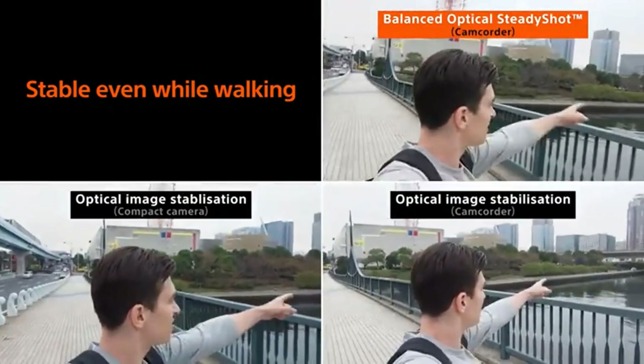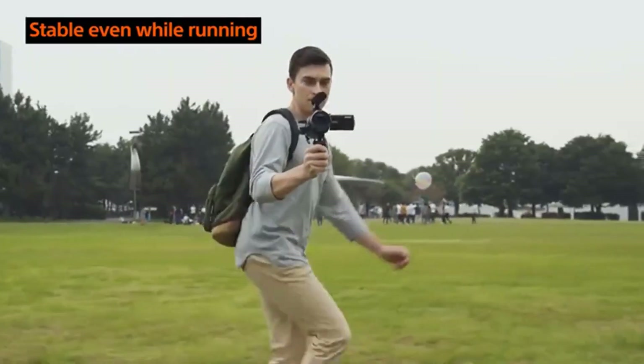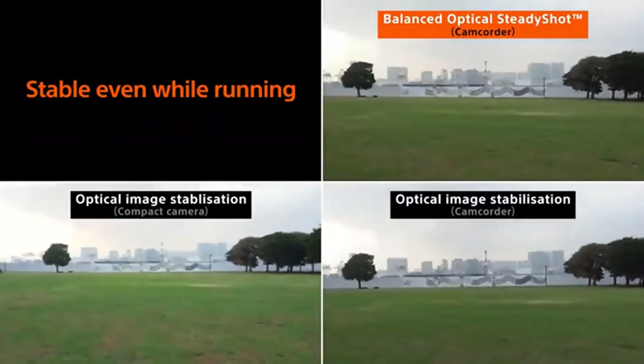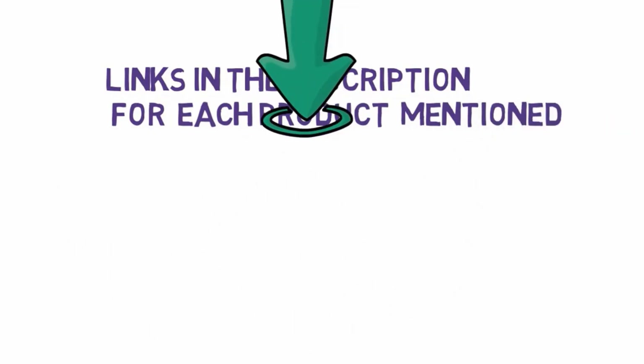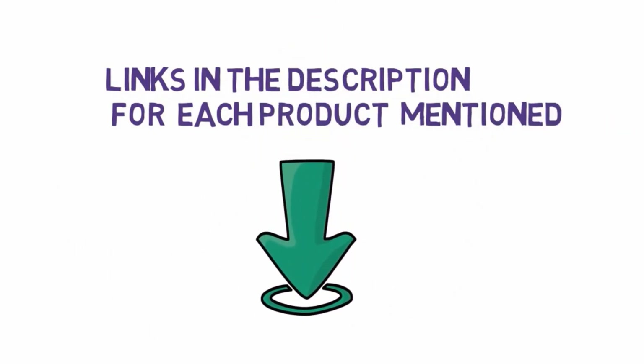Here we have included a variety of cameras: compact mirrorless, camcorder, and action camera. No matter your choice, each of these cameras offers advantages and disadvantages, but be sure to note our editor's choice. Before we get started with our video, we have included links in the description, so make sure you check those out to see which one is in your budget range.